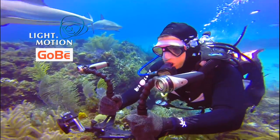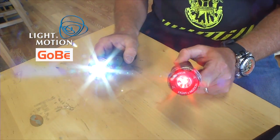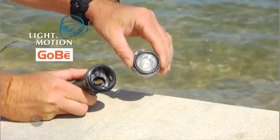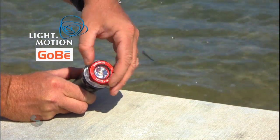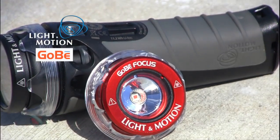The latest and greatest from Light in Motion are now the Gobi Lights. These things are awesome. You can use them topside, you can use them underwater, and you have interchangeable heads. Therefore you can have different areas of focus — whether you want a red focus, a wide-angle beam, or a searchlight.